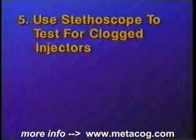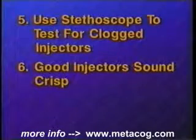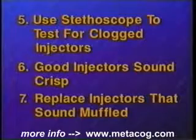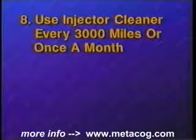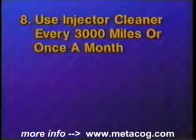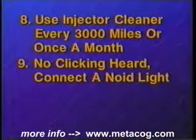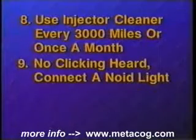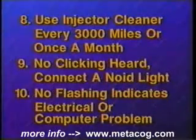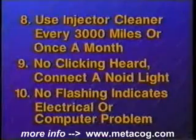Compare your readings to those listed in a service manual and replace any that are not within specifications. To test for partially clogged injectors, listen to them while the engine is running with a stethoscope. Good injectors will have a crisp and metallic clicking sound while running. Any injectors with dull or muffled sounds should be replaced. To help keep injectors clean, use a bottle of fuel injector cleaner in the gas tank every two to three thousand miles or once a month. If no clicking sound is heard from an injector, disconnect the electrical connector and connect the fuel injection test light. Start or crank the engine and watch for the light to flash. No flashes indicate a problem in the electrical circuit or the engine computer.